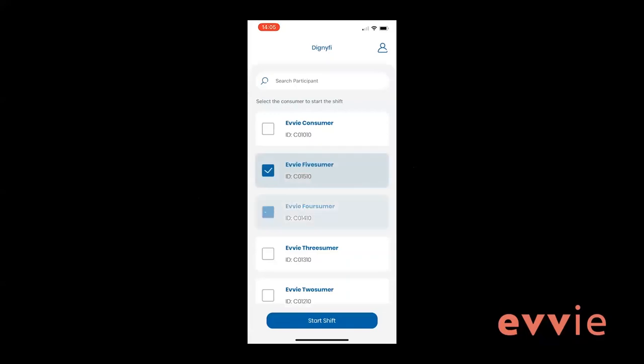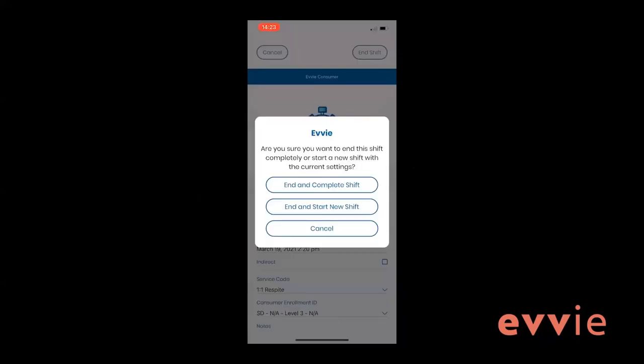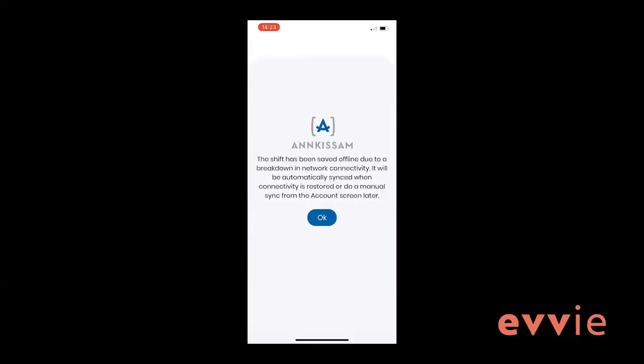If you are working with more than one participant at a time, select all participants you are working with before clicking start shift. Once the shift has begun, you can then toggle between participants to enter the field information for each of them. If you are not connected to the internet when you end a shift, it will not be sent automatically. Instead, all of the shifts that could not be sent will be stored in the mobile app. You will need to connect to the internet and complete these steps to submit the shifts to the EVV portal.